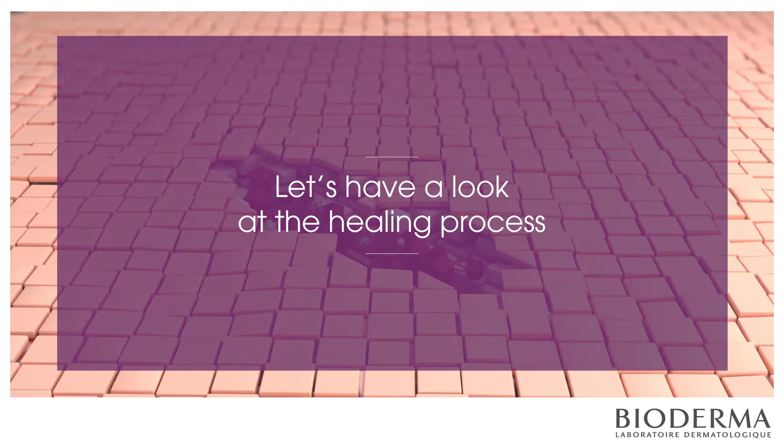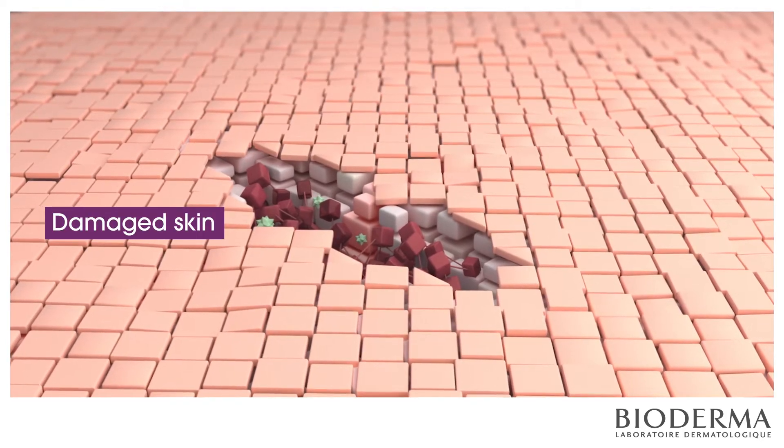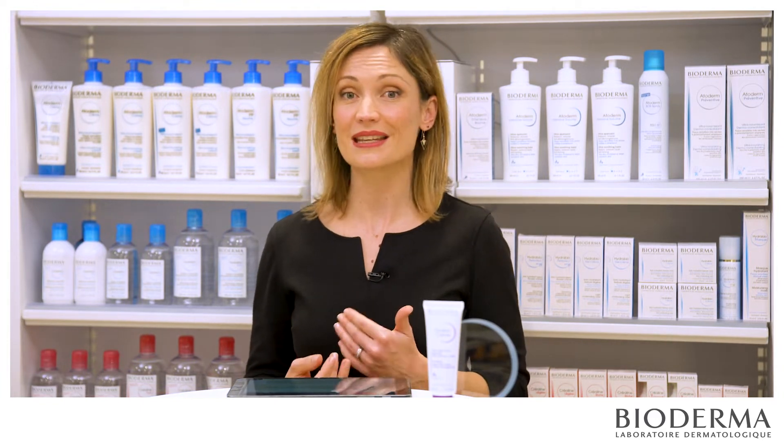Let's have a look at the healing process. When the skin is damaged, the body triggers a natural biological mechanism of healing. This is one of its greatest skills — it's able to repair itself. With help from the human system, the skin goes through some phases to rebuild itself.